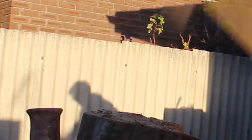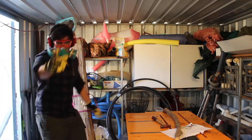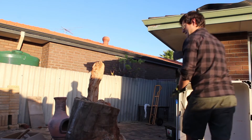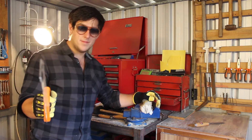Hey, it's me, Neil. This is my shed. Welcome to Neil's Shed. Hey, how you going? My name's Neil. Welcome to my shed.